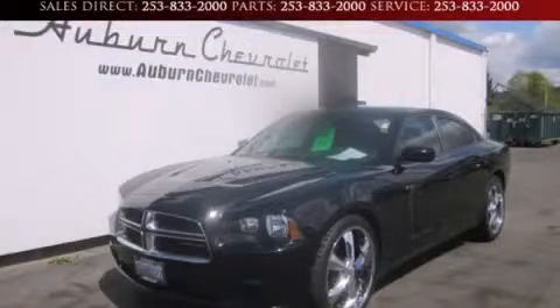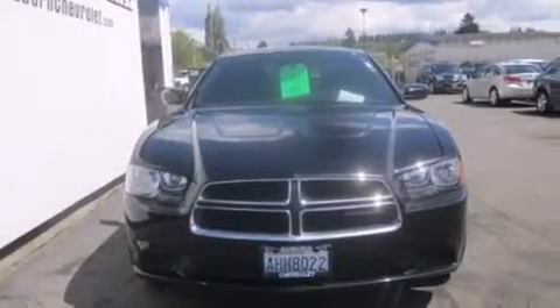This is a 2012 Dodge Charger. It has a 3.6-liter six-cylinder engine and an automatic transmission.